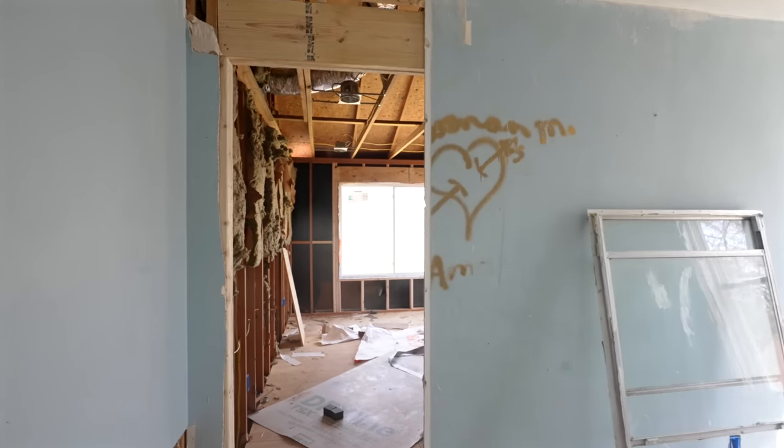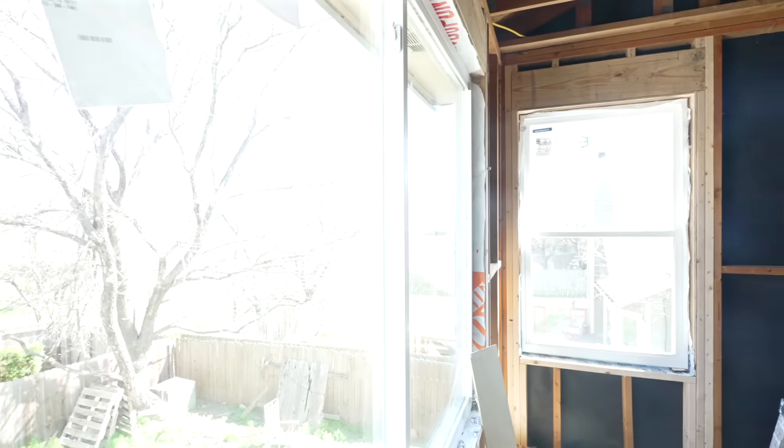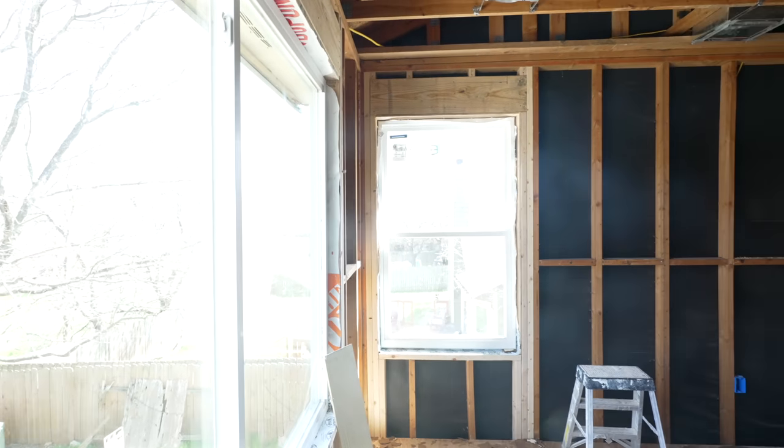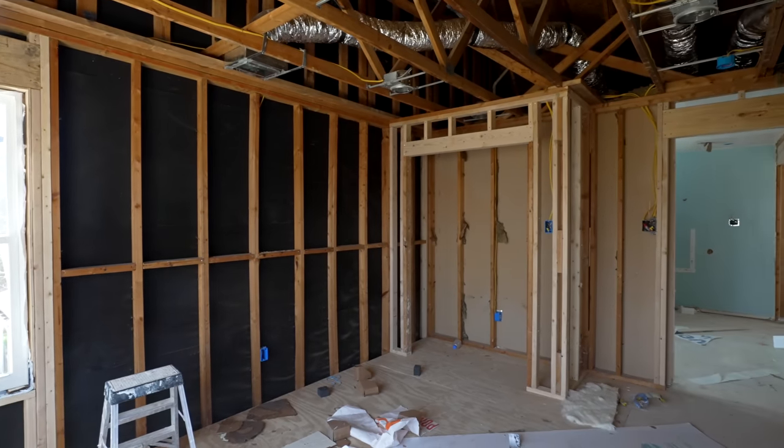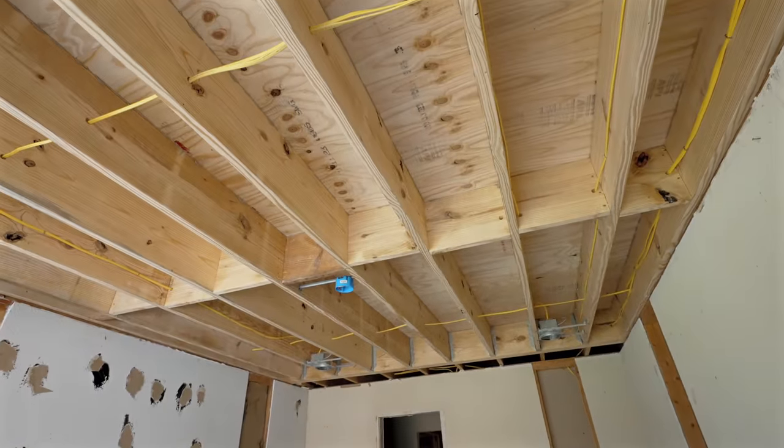A lot has changed — what was all attic space is now a framed-out bedroom with brand new electrical, new flooring, and gorgeous new windows. This is going to be a great bedroom and — more importantly — it's square footage we can add to the listing on resale.